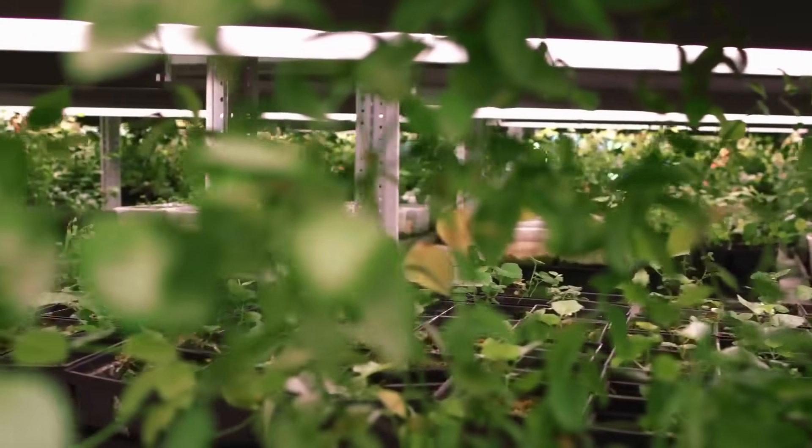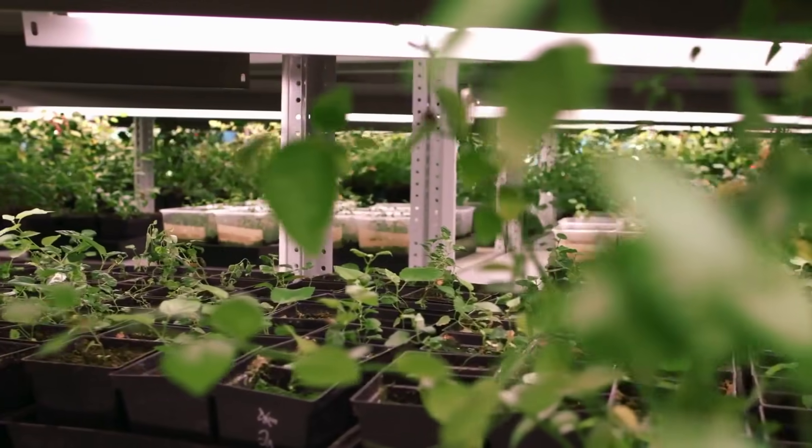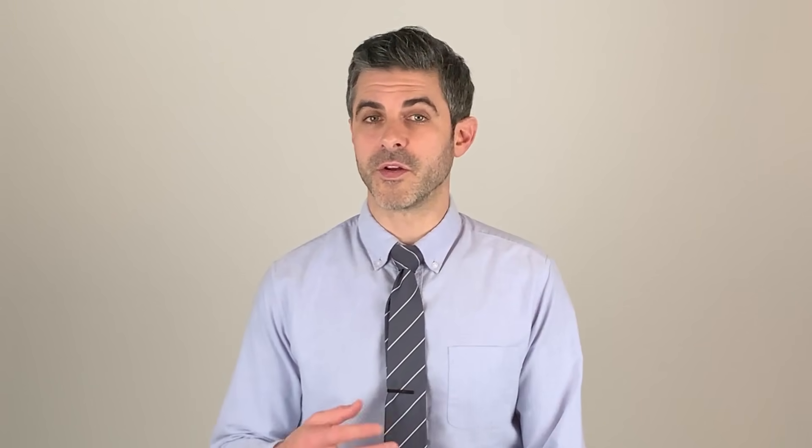First, consider the intensity, or the amount of light that reaches the surface of the plant. When you're growing under lights, you're able to better control the light intensity by adjusting the brightness of the bulb and how close it is to the leaves.